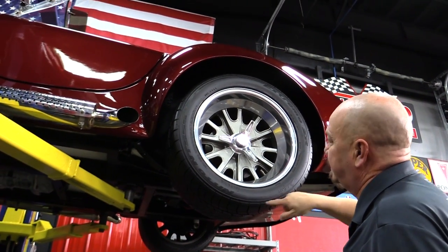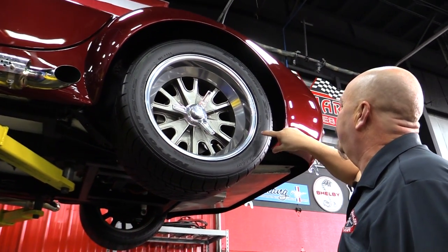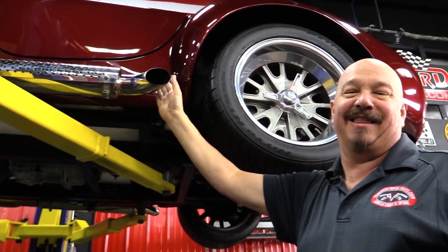The tires are Nittos — these are directional. 315-35-17s in the back. Wheelwell's nice and clean. And there's where the music's coming out right there.